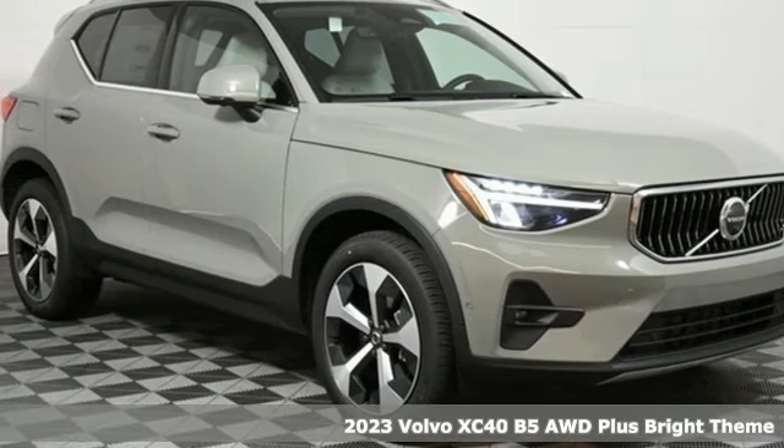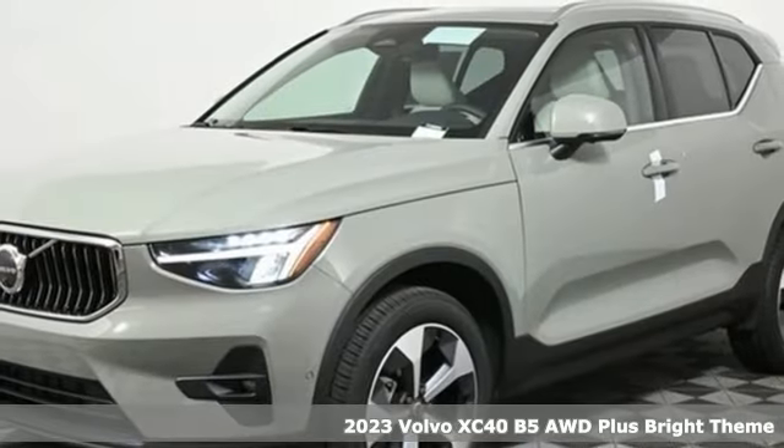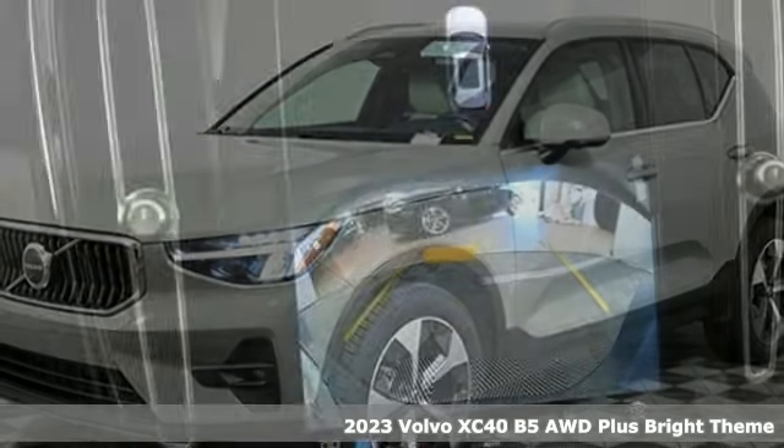It's a new 2023 Volvo XC40. Volvo for life. It comes with great features you'll love.